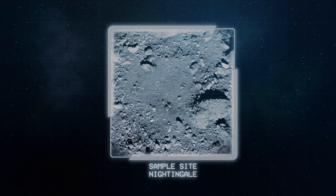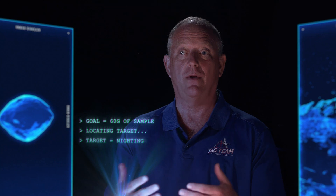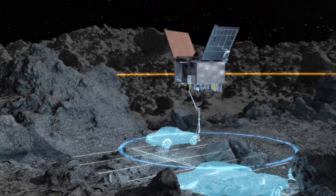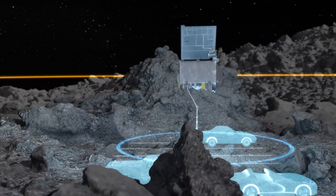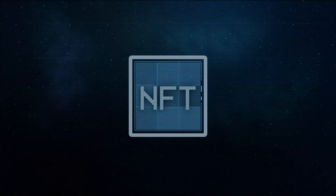My first impression of Nightingale is that it's the last place I wanted to go. But as we started looking at other sites, we saw that Nightingale is probably one of the most sampleable sites, and we were also overperforming in our navigation capability.